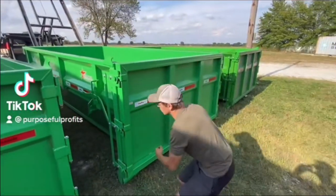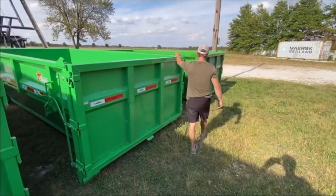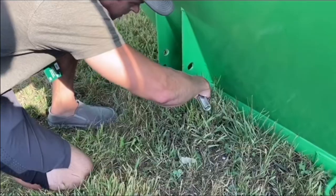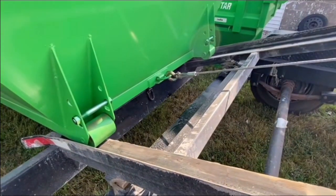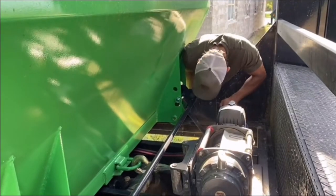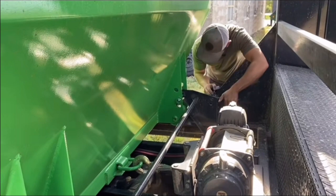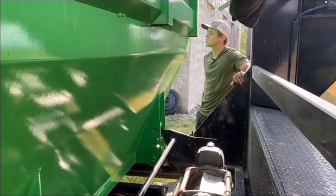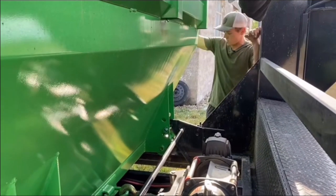My buddy started this dumpster rental business probably a little over a year ago, and he's so busy with so much demand that he is actually buying more dumpsters. He just picked up these three green ones, and I'm curious — do you guys like the green ones or his original black ones, which you'll see at the end of this video? If you want to see his video on picking these up and also follow along on his journey, make sure you check out his channel.